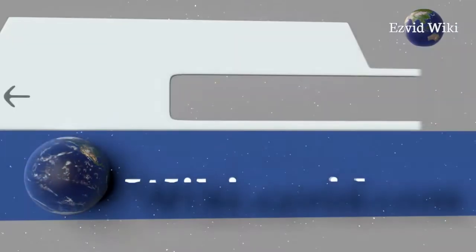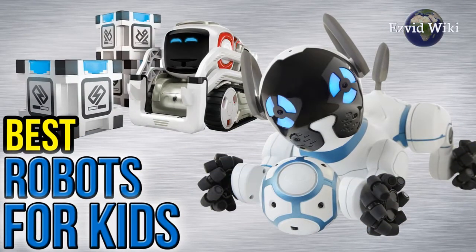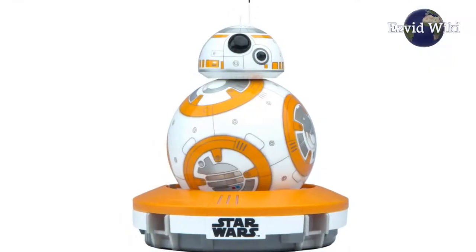Wiki.easyvid.com is the world's video wiki. Go there to see the most recently updated list of the best robots for kids, or click the link beneath this video.